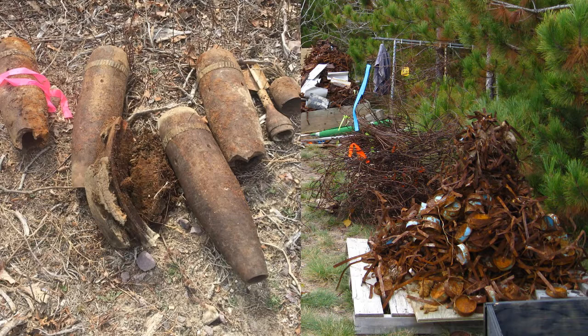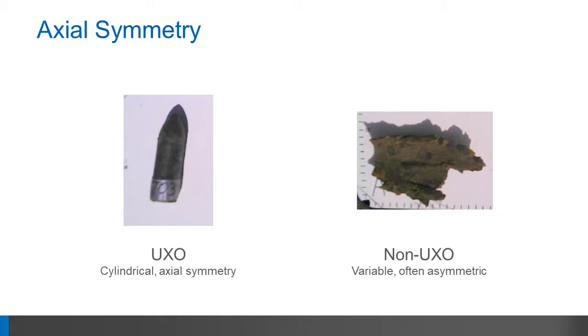Experts in UXO classification have identified three key intrinsic properties that must be reviewed about a buried object before a decision can be made on that object's status. The first is symmetry — UXO objects are usually symmetrical cylinders, and debris are more random in shape and non-symmetrical.